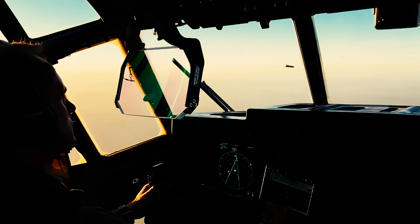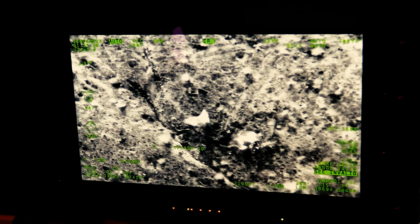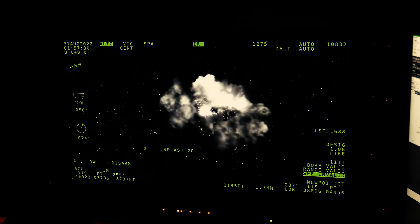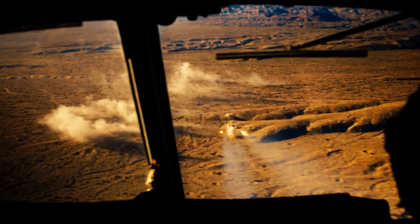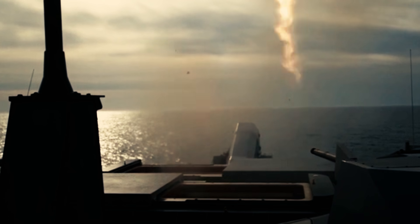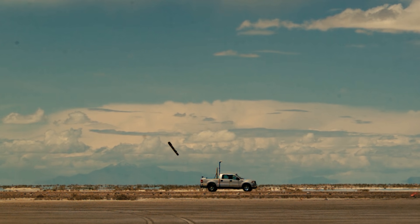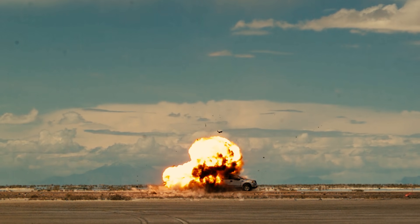The transition from the Hellfire to the JAGM is akin to passing the torch. As the Hellfire, a symbol of 20th-century warfare, hands over its duties to the JAGM — a weapon designed to confront the challenges of a new era with even greater precision and versatility — the stage is set for what may become the pillar of short-term warfare. The potential of this new weapon is endless.